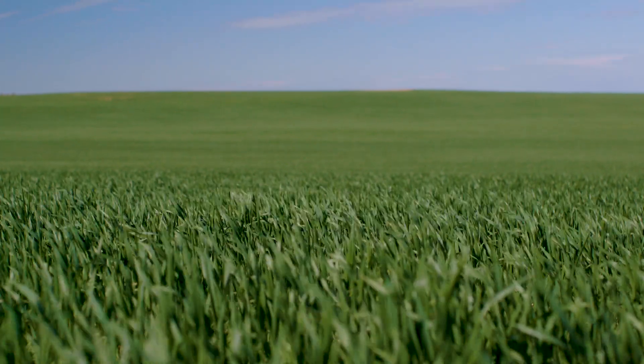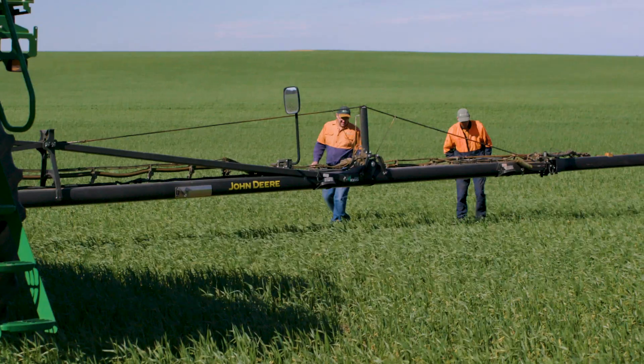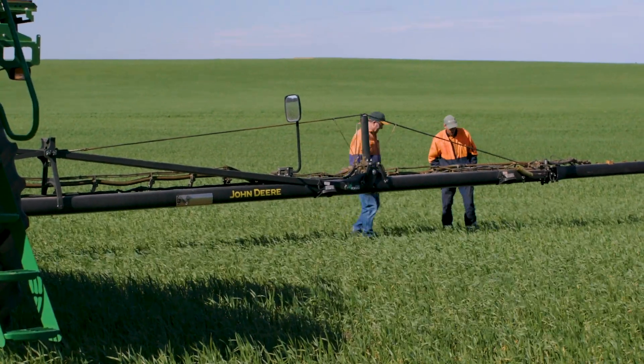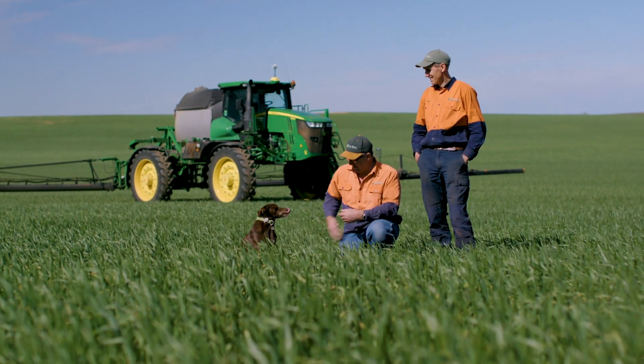We grow all sorts of crops — wheat, barley, canola, legumes as well. In 2008, my now business partner John Gladigo approached our family to come and join him in a collaborative venture and take us up to around 8,000 hectares.